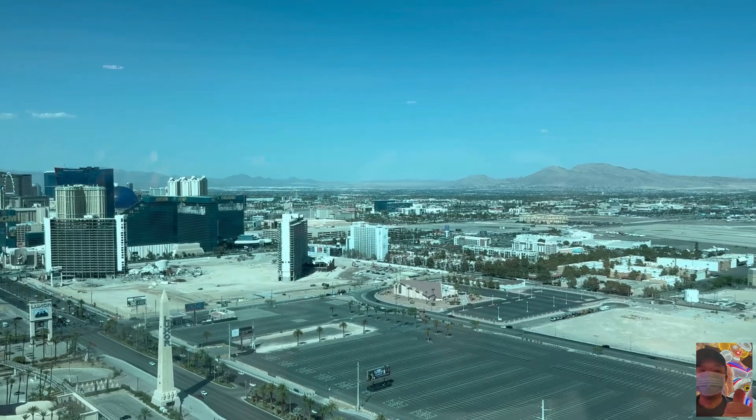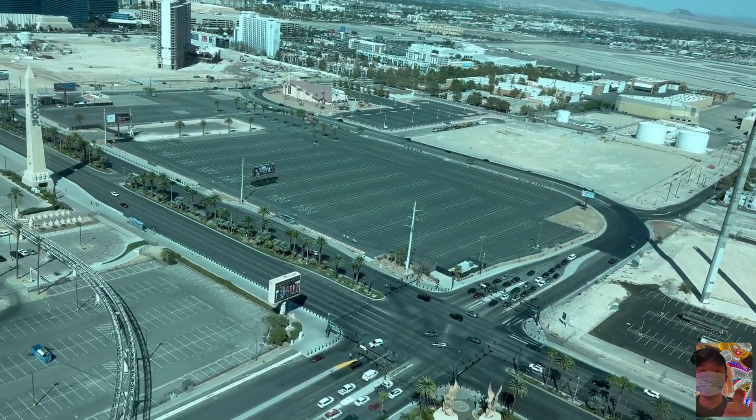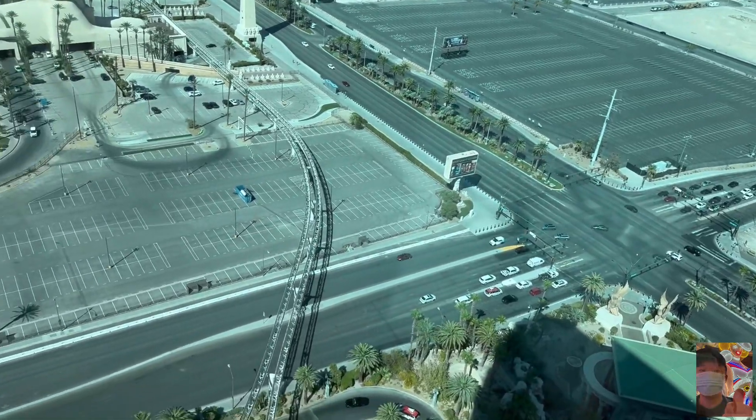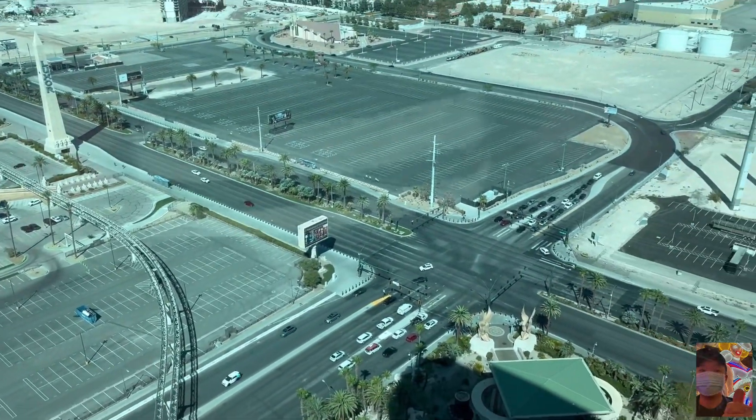I have to note — Mandalay Bay in the last few years has really stepped up their game and it's becoming one of my favorite properties in all of Las Vegas. I love Mandalay Bay, but it does come with unforgettable views.